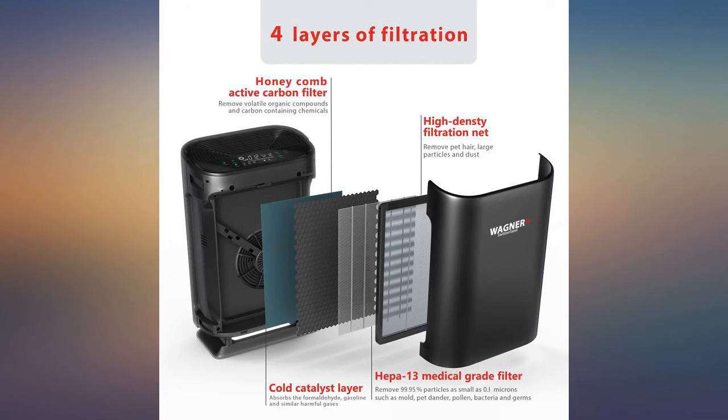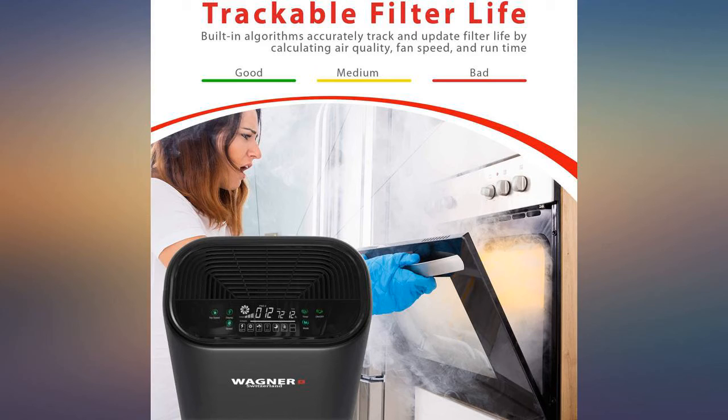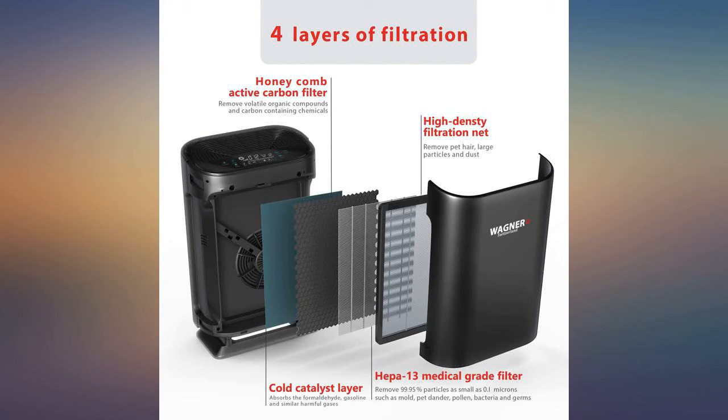Since using it in our bedroom I wake up without a stuffy nose. Much less dust. Nice and quiet, has digital dials, very lightweight.